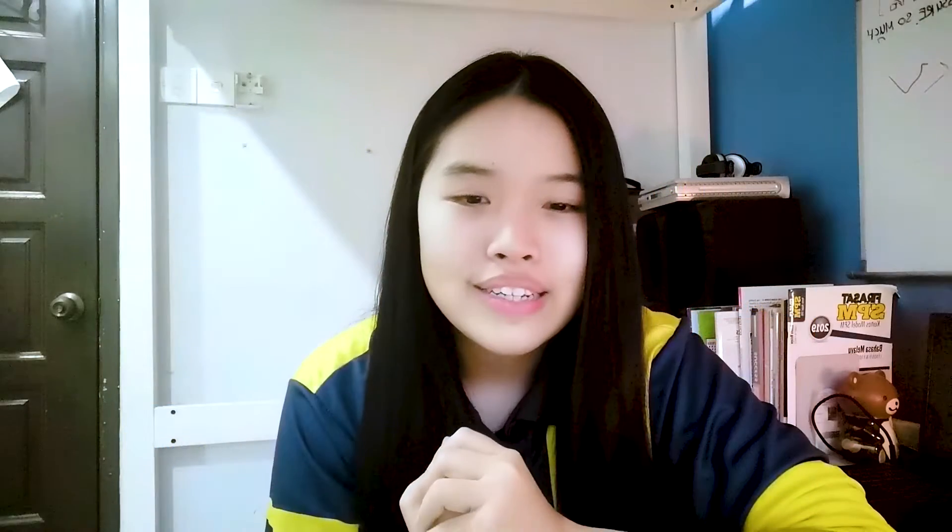Another example: instead of replying to your emails one hour every day — which is seven hours total — you can do it two times a week, two hours each time, for a total of just four hours. By focusing solely on similar tasks, whether it's studying or doing what you enjoy, you're able to create a more concentrated workflow with minimal distractions and procrastination.